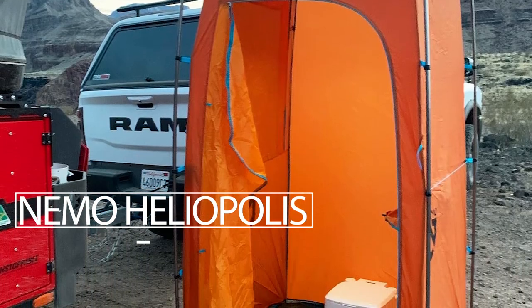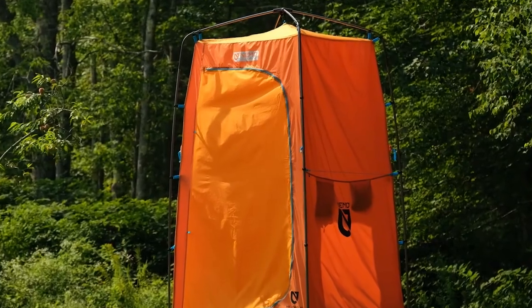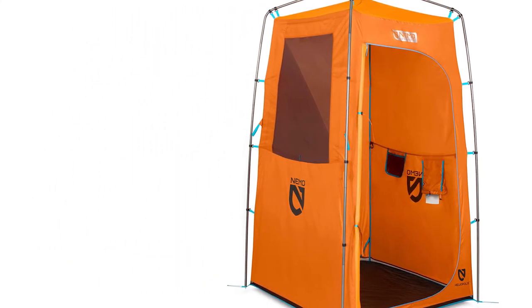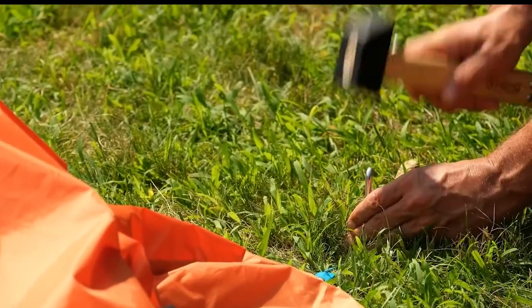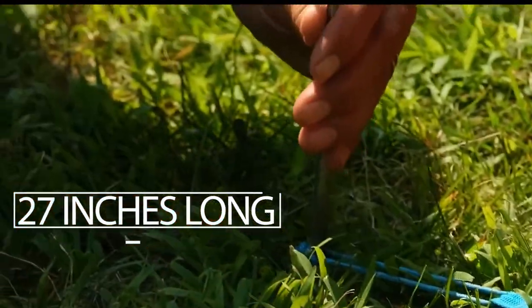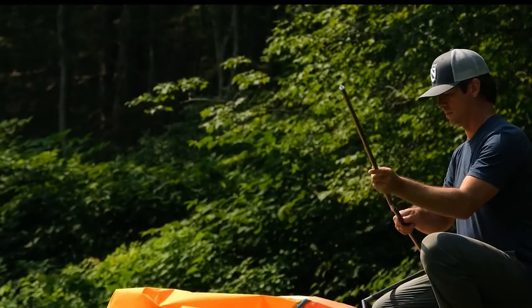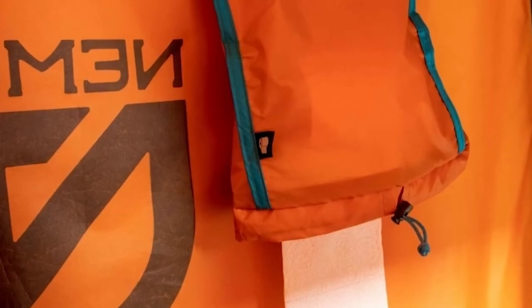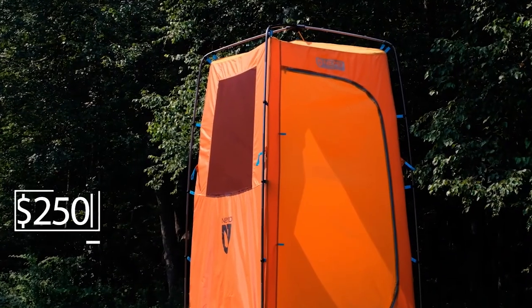Nemo Heliopolis. When you're on a trek away from the comforts of the city, you're probably missing your privacy. This can be compensated for by the Heliopolis from the American company Nemo Equipment. It is a portable shower that can be stored in a small bag. It measures 27 inches long and weighs only 8 pounds. It can be put together by one person with no special tools. This secure private shower cabin comes with everything you need to install it. The cost is $250.